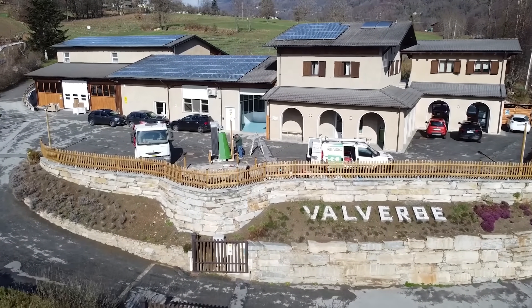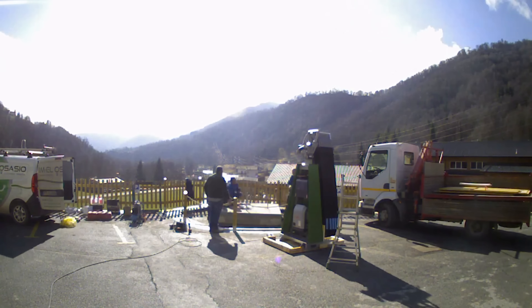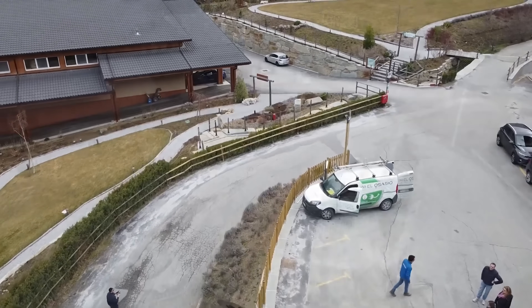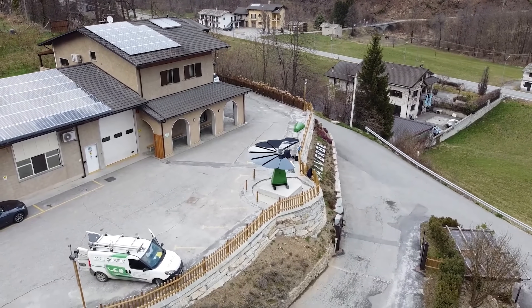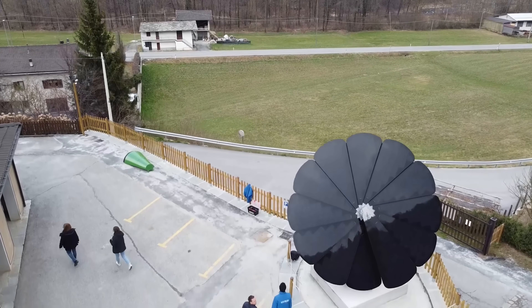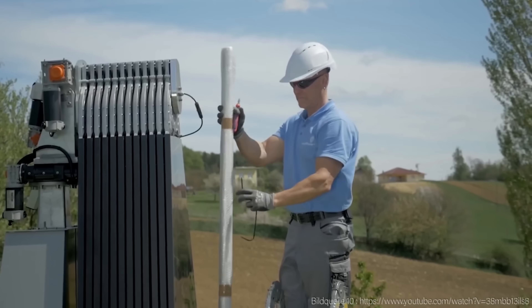By producing more energy, Smart Flower Solar can also help you save more money on your electricity bills. Depending on your utility rates and net metering policies, you can reduce or even eliminate your dependence on the grid and even earn some money by selling your excess power back to the utility company. Additionally, you can take advantage of the Federal Solar Tax Credit, which allows you to deduct 26% of the cost of your solar system from your taxes in 2023 and 2024. You may also be eligible for other state and local incentives, such as rebates, grants, or loans, that can further lower the cost of your solar system. You can check the database of state incentives for renewables and efficiency to find out what incentives are available in your area.